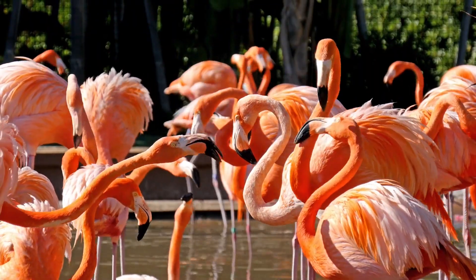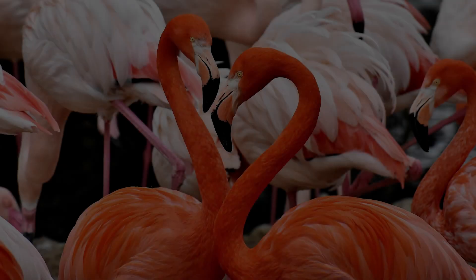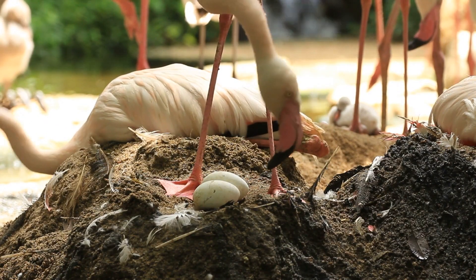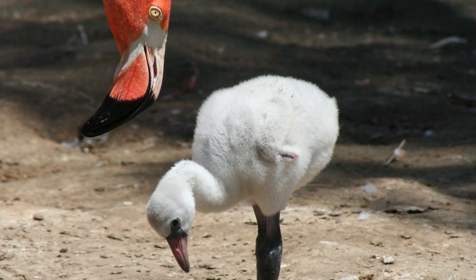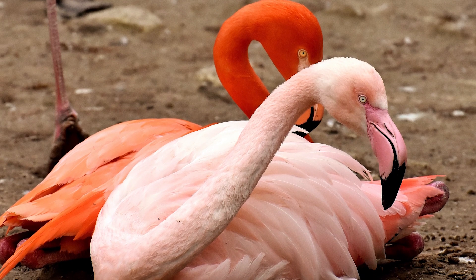In their mating season, they break into smaller groups and perform a synchronized dance. Once they find a mate, they go ahead to prepare their nest. Both male and female flamingos incubate the eggs and care for their chicks. The chicks have a grayish white color and straight beaks. Their curved beaks and pink or reddish color develops over time.